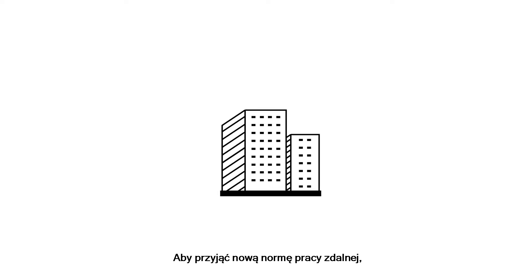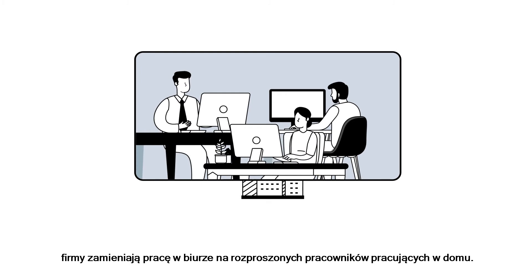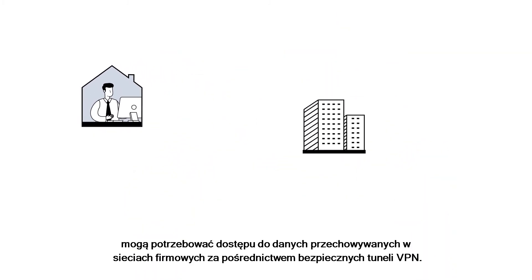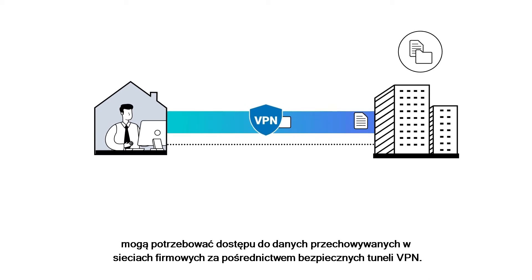To embrace the new normal of remote working, companies are transitioning from in-office teams to distributed workforces. When employees work from home, they may need to access data held within private networks via secure VPN tunnels.